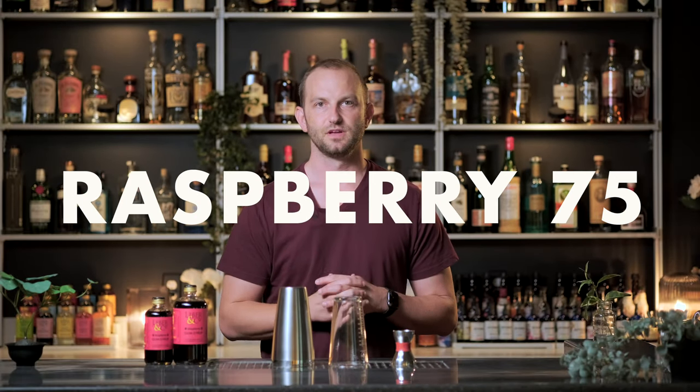Number three, the bronze medal winner, is the Raspberry 75. I love taking popular common drinks and putting a little twist on them. The French 75 is a great cocktail whether it's at brunch or after dinner. The Raspberry 75 is a delicious variation and one that I think has the potential to be a classic. There's something about champagne and raspberry — or any dark fruit for that matter — that is a match made in heaven. The light bubbles of the champagne really wake up the aromatics of the raspberry.